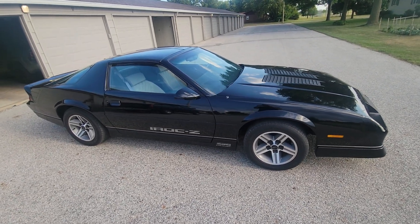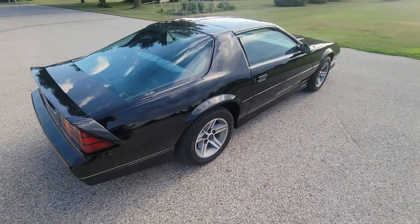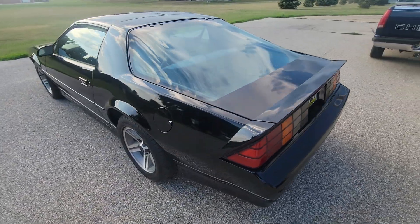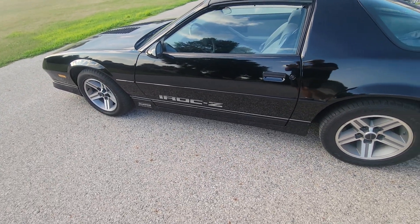The thing just runs and drives awesome. All the electrical stuff works. Had to put a new power antenna in it. It's got all new Phoenix Graphics stripes and emblems and stuff on it.